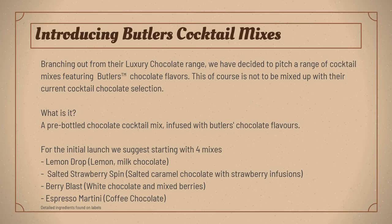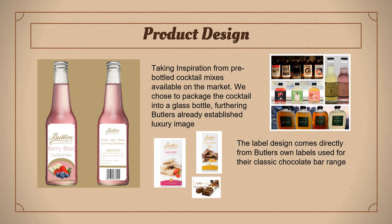Moving on to the product line extension — Butler's is known to be quite the luxury chocolate brand, not so much targeted towards children. We suggest that Butler's branch out into chocolate cocktails. This product is not to be confused with Butler's already existing alcoholic chocolates; this product is an actual drinkable cocktail mix. Using Butler's chocolate bar flavours, we have produced a four-flavour initial product launch. The four mixes are named Lemon Drop, Salted Strawberry Spin, Berry Blast and Espresso Martini. The ingredients are available on screen. The packaging uses glass bottles, with inspiration coming from pre-bottled cocktail mixes currently available on the market.